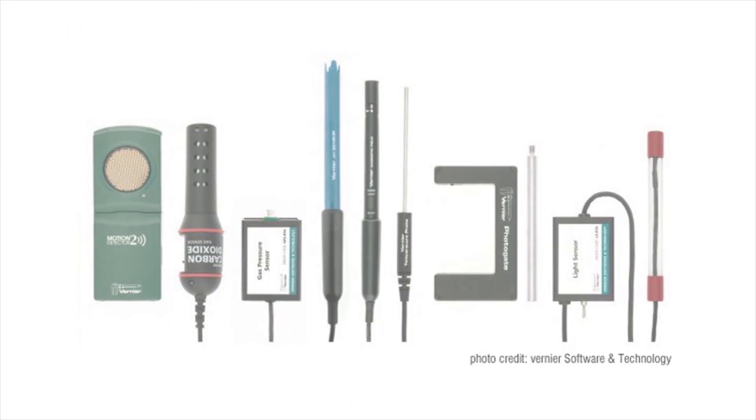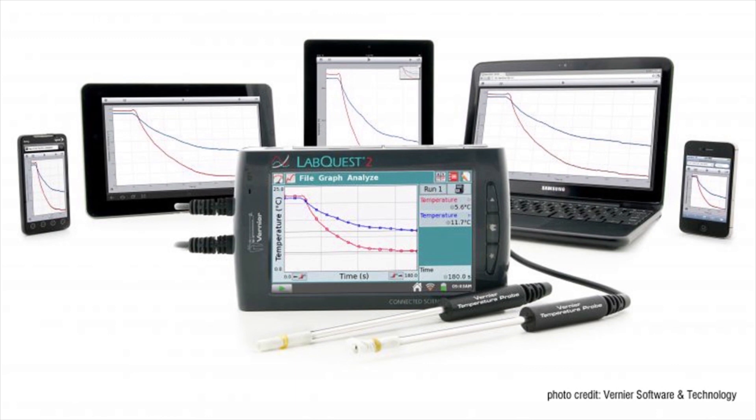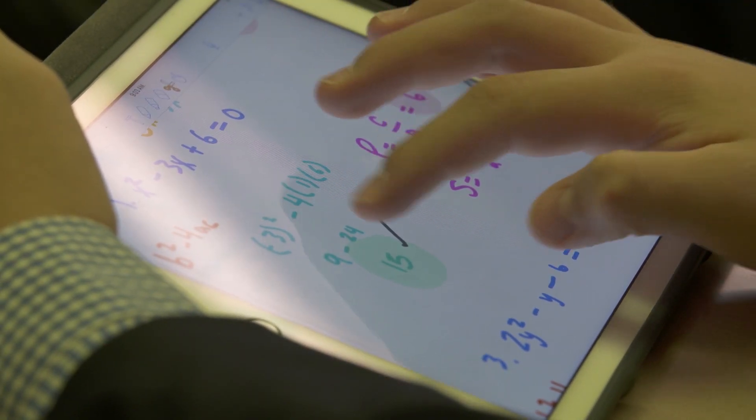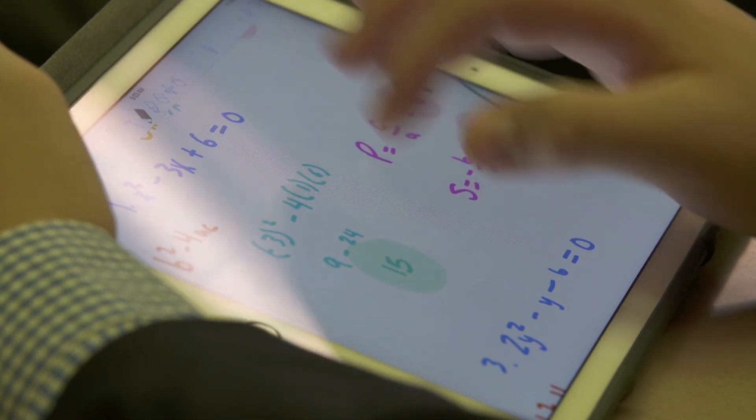We'll be able to do a lot more experimenting, gather a lot more data, and have it sent straight to our iPads so we'll be able to use it in a useful manner. As the world is becoming more competitive and more close-knit on what opportunities you can get into from what fields, Chaminade is now making it easier for us to study those specific fields and set us up for those opportunities. For those who participated and donated, I'm extremely grateful because they've given my classmates and I an opportunity to learn more and develop our own knowledge of science.